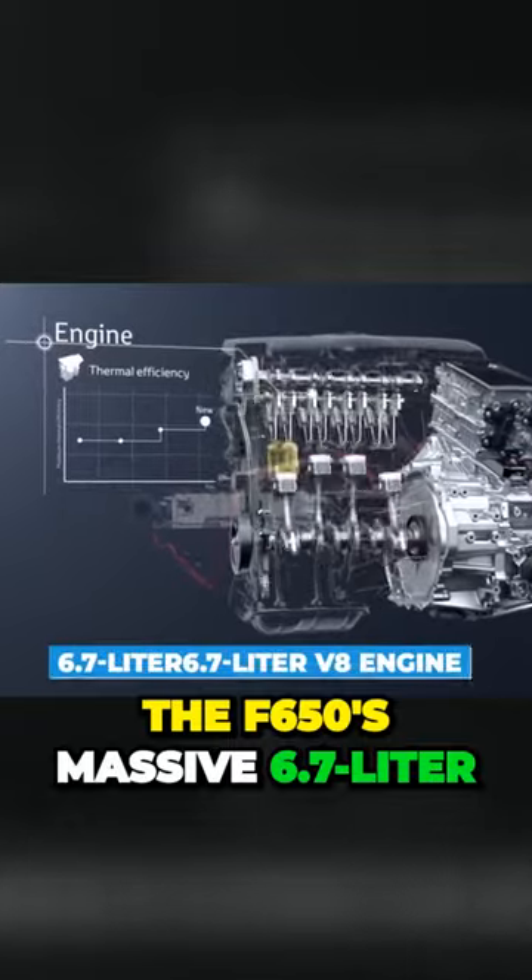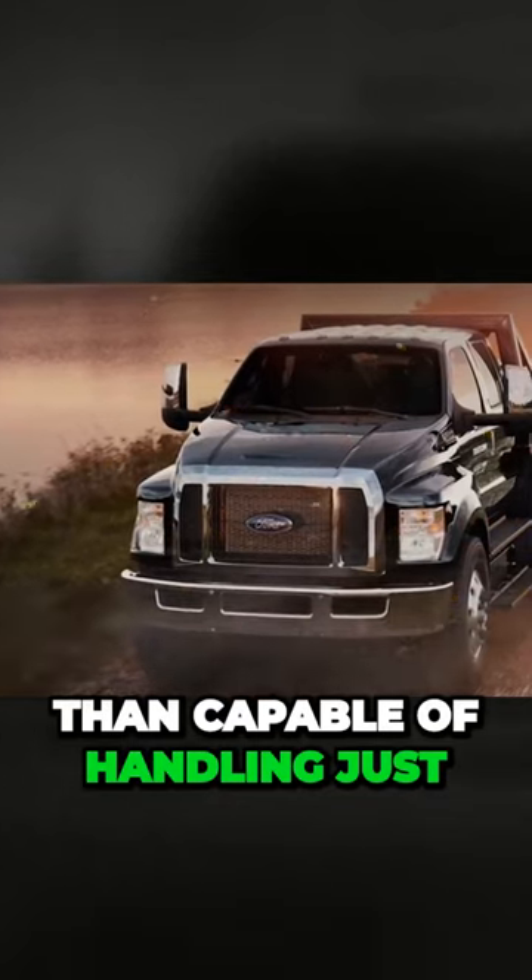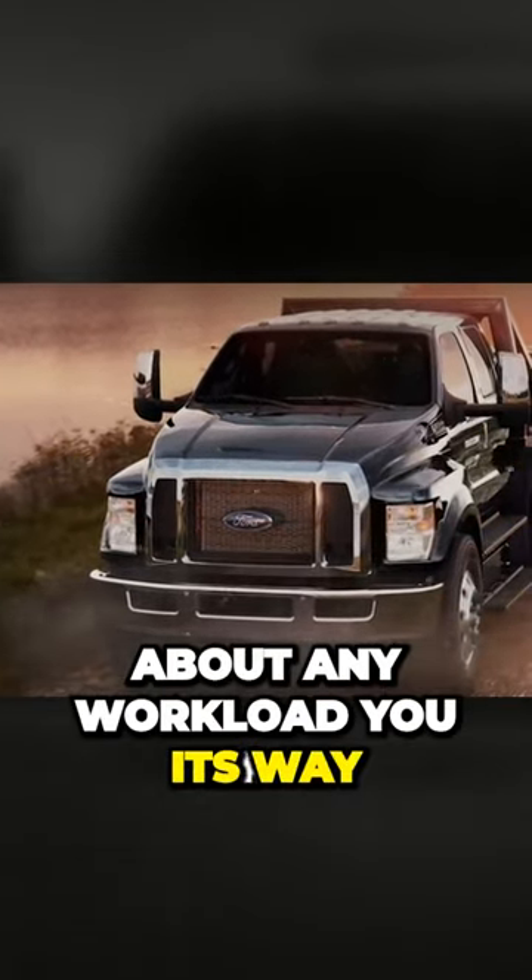The F650's massive 6.7-liter V8 engine produces an incredible amount of torque, making it more than capable of handling just about any workload you throw its way.